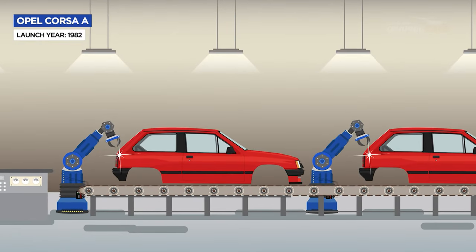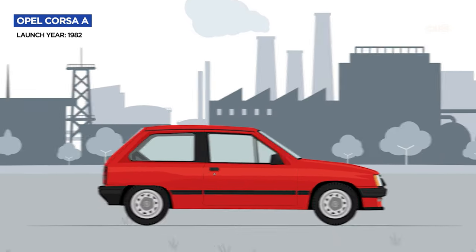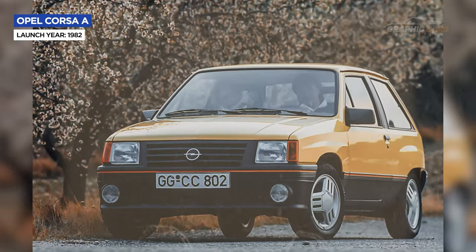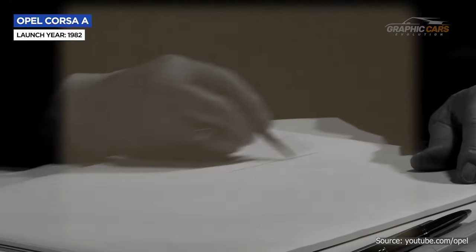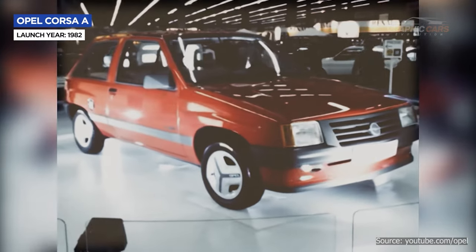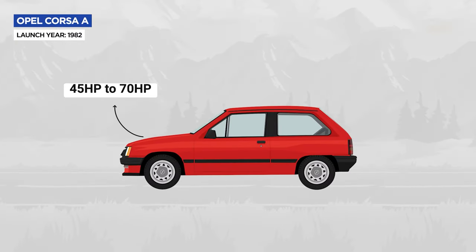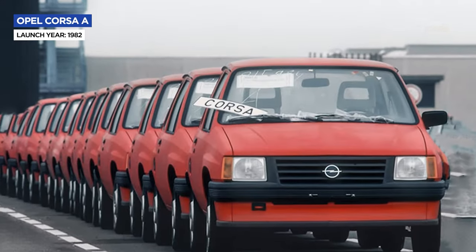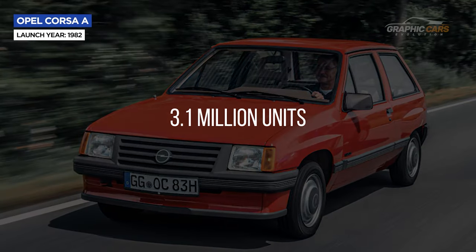The first-generation Opel Corsa rolled off the production line for the first time in the autumn of 1982, as an affordable and practical alternative to the larger and more expensive models from the same brand. Chief engineer Erhard Schnell created a small sporty car with clear chiseled lines. The result was a simple and functional car that stood out for its reliability and economy, with gasoline or diesel engines available with powers between 45 and 70 horsepower. The Corsa A was a commercial success, selling more than 3.1 million units worldwide.